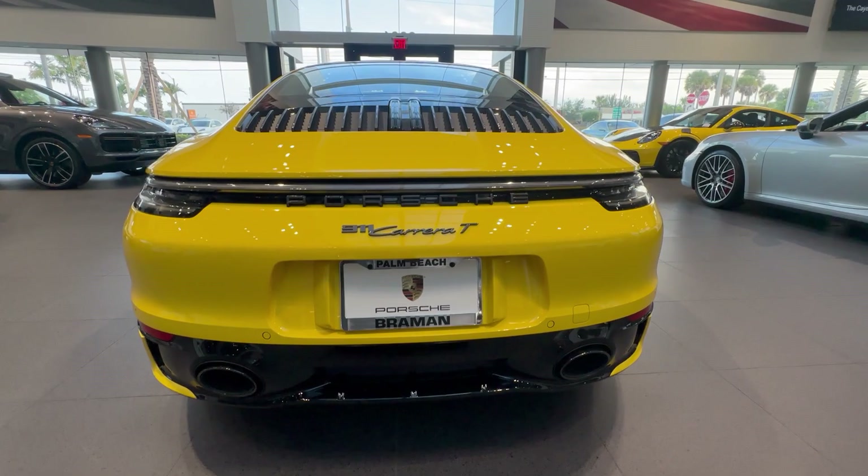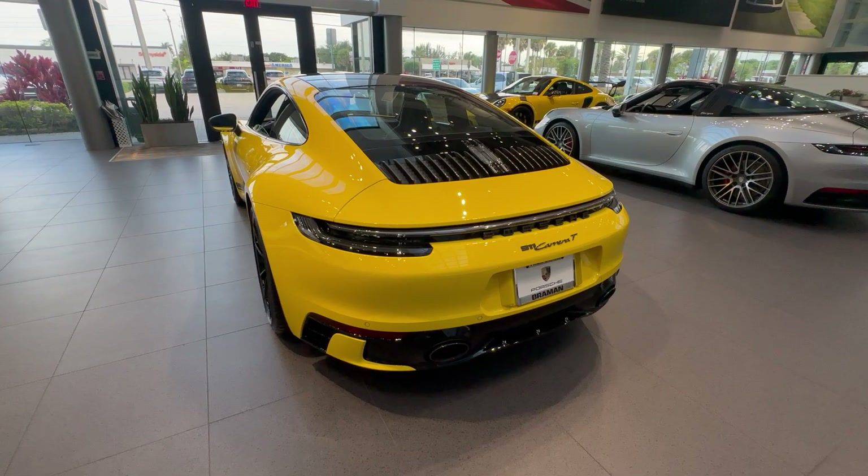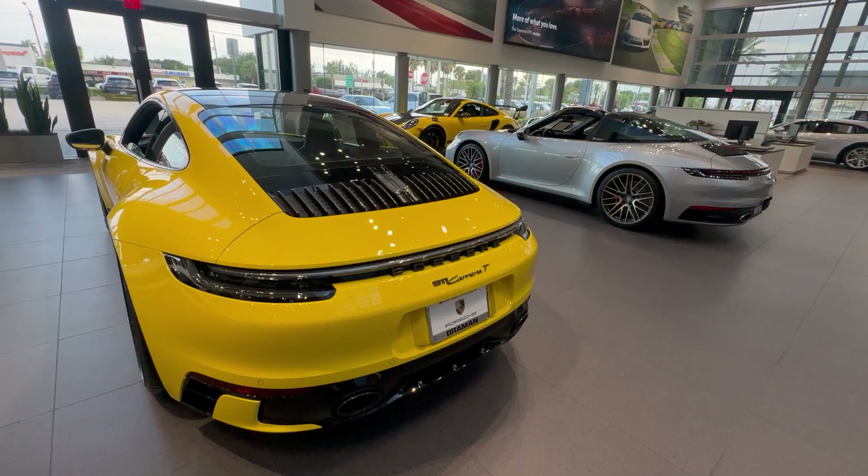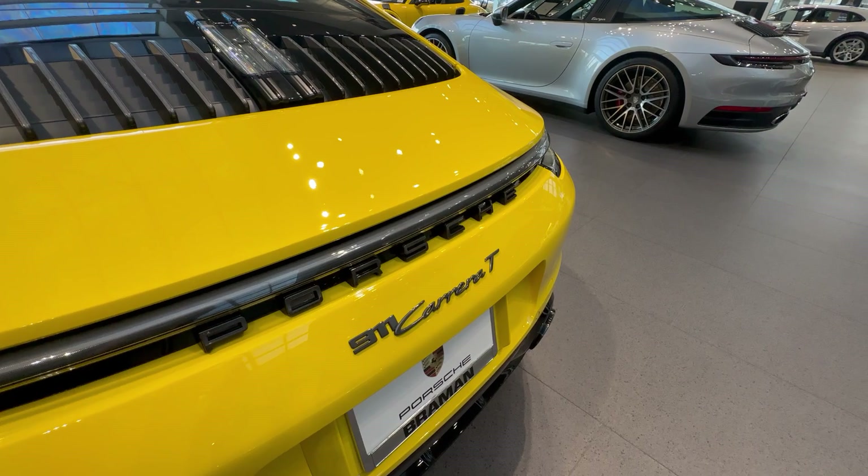The sport exhaust system is standard for the T, with exhaust tips finished in high gloss black, producing beautiful sounds from the twin-turbo flat-six — 379 horsepower, the same as the 911 Carrera. But with the purest driving style, especially with the manual transmission and sport suspension, it's not all about horsepower — it's about the driving excitement.